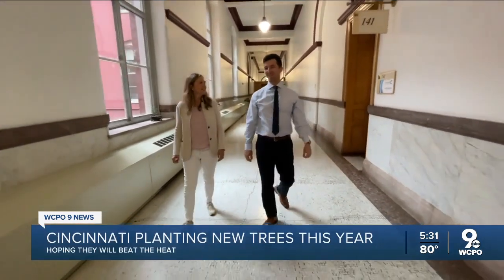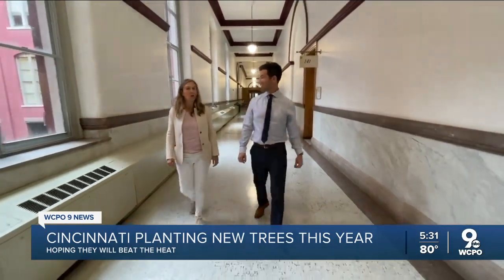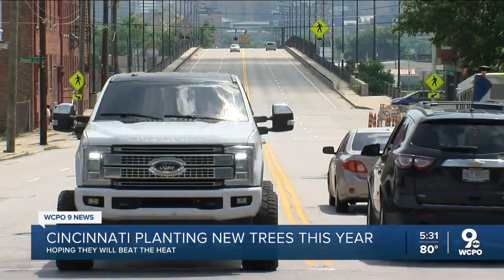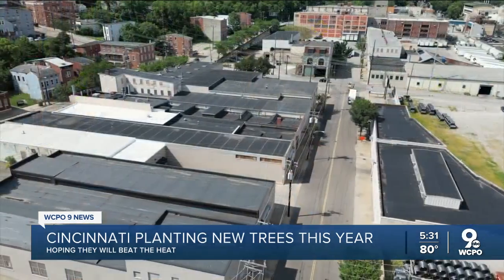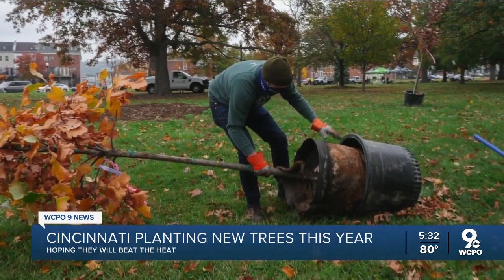Ollie Croner is the city's sustainability manager. He says the city's hottest neighborhoods align with highways and follow the city's Mill Creek corridor to downtown. When we map where we have elevated temperatures across the city, we see a 10 to 12 degree difference from one community to another.